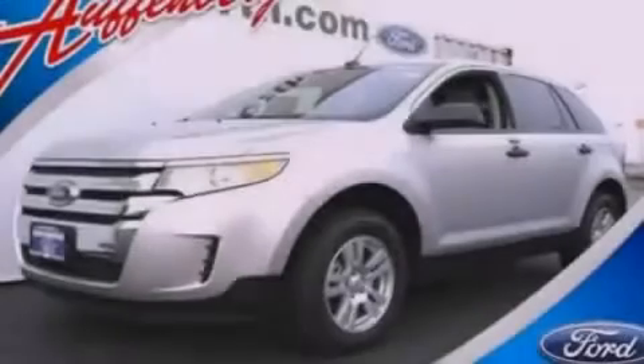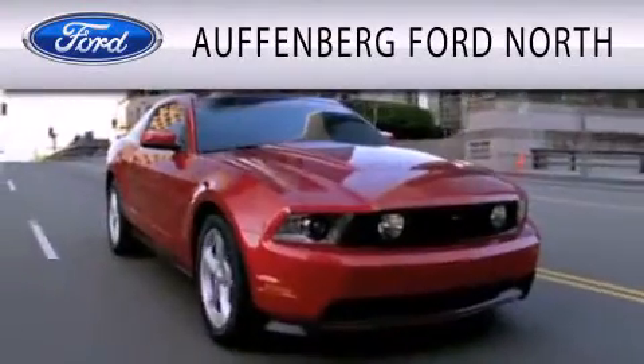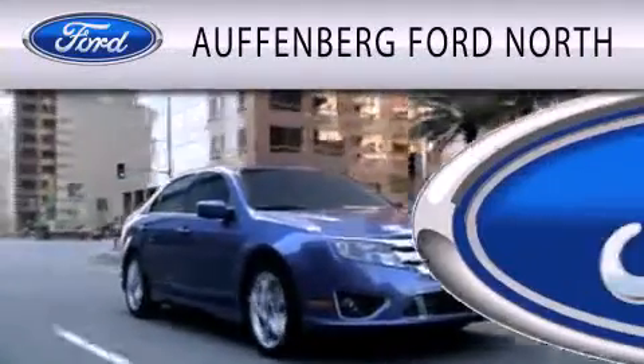Stop by today and test drive this automobile for yourself. Offenburg Ford North is dedicated to doing everything possible to ensure that the experience you have selecting your next vehicle is as pleasant as possible.